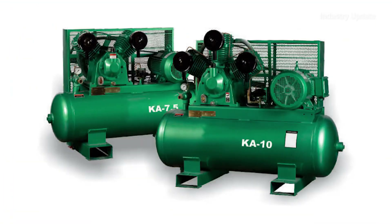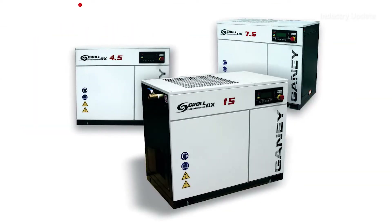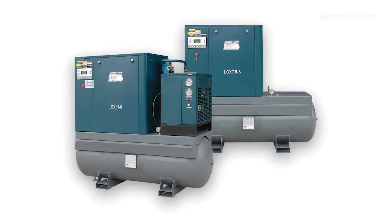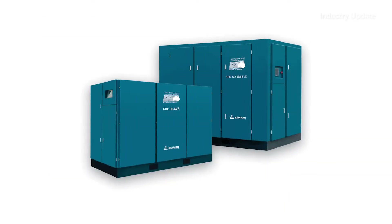These include traditional reciprocating piston types, advanced lubricated scroll range, and compact tank-mounted rotary screw models with capacities from 3 to 15 kilowatts.